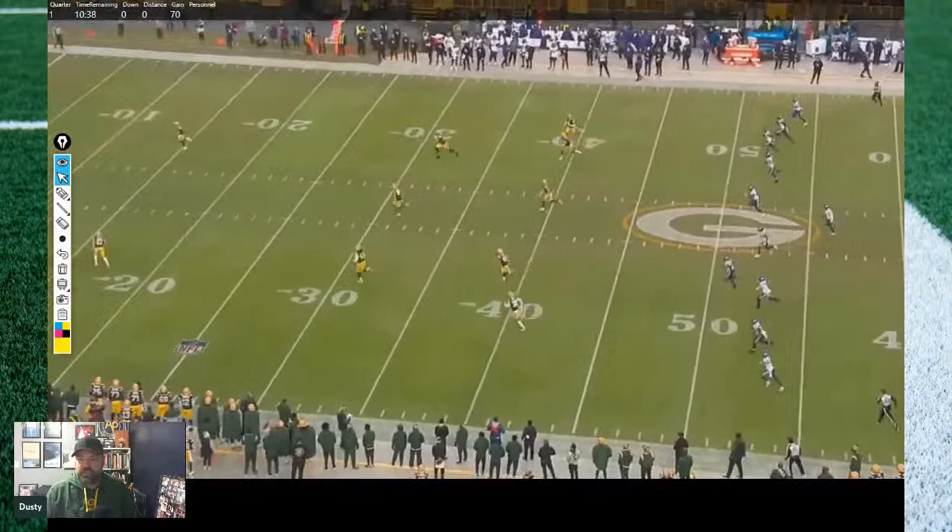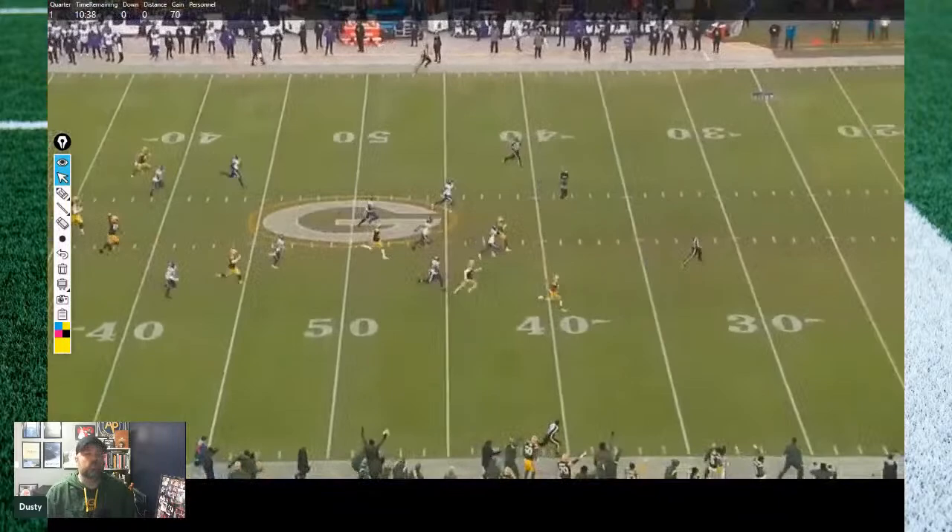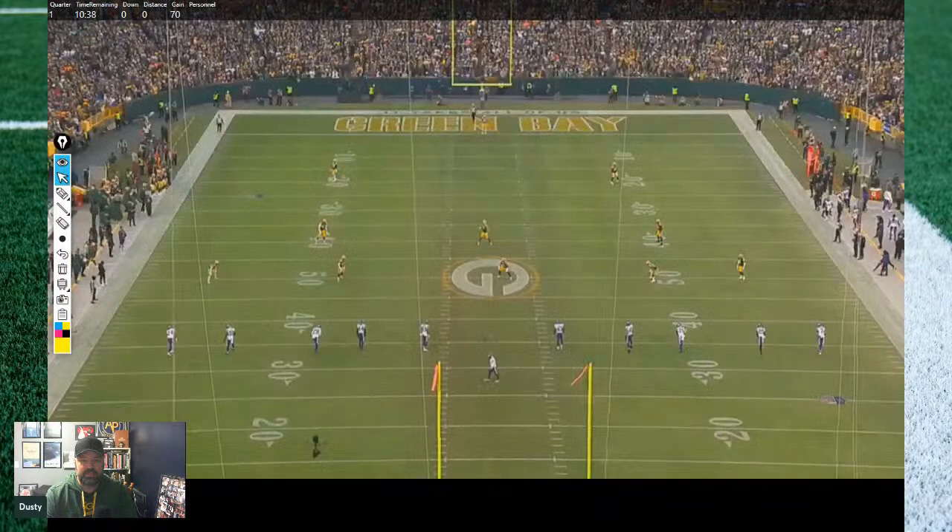We'll watch it from the sideline and then break it down from the end zone angle. It's going to be a kick, and that's Nixon taking this five yards deep in the end zone. Just a massive, massive hole — he cuts through, stiff arms the kicker, and then it's just gone. Not taken down at the nine yard line like the previous week, just gone from the jump. Perfectly done, all beautiful.